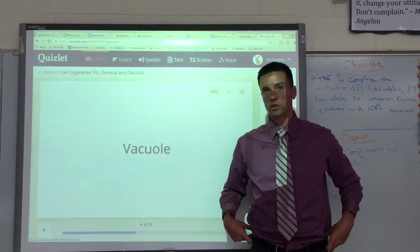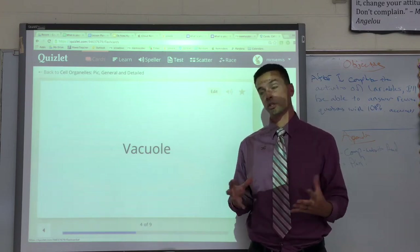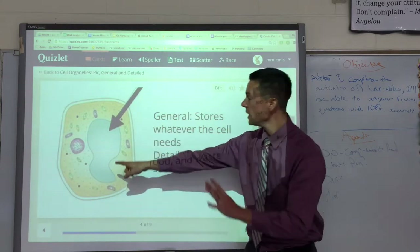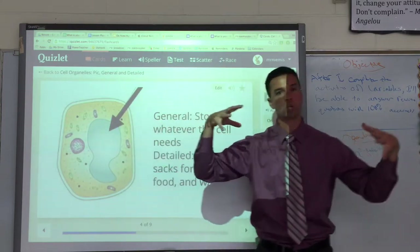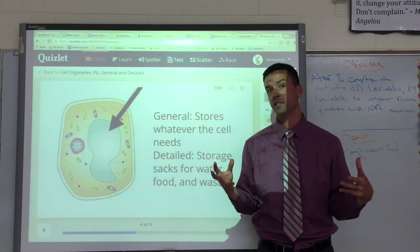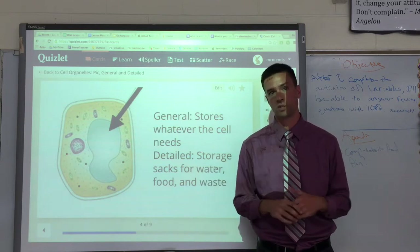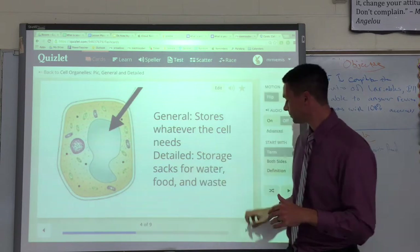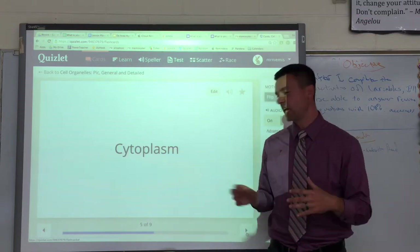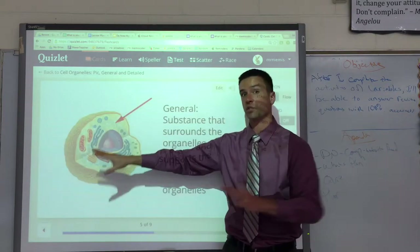Then we have something called a vacuole. It's larger in plant cells but they are still in animal cells too. A vacuole is like a storage tank. This is actually a plant cell shown here, but it's like a big section that holds water, salts, food, or anything the cell needs. It's like a refrigerator in our house — it just stores everything until the cell needs it.